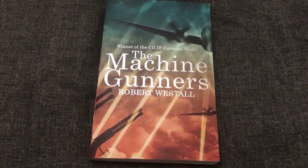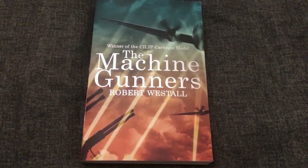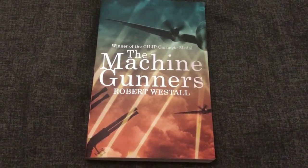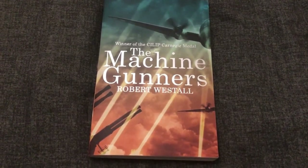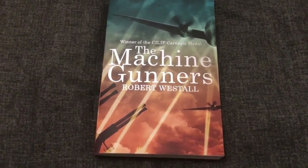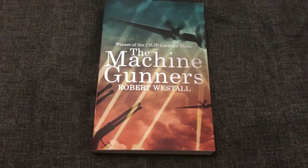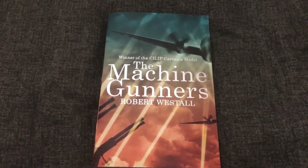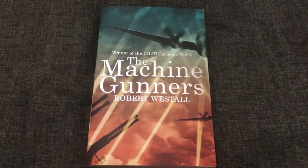Hello everyone, this is going to be an unusual quick book review of mine. I have just completed The Machine Gunners by Robert Westall and I imagine if you're in the UK you may know it, if you're overseas you may not.